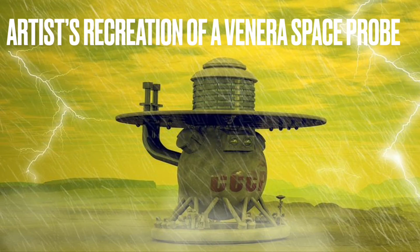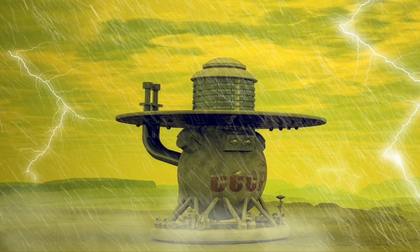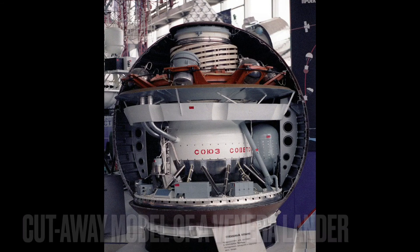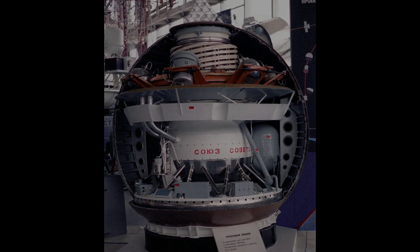Spacecraft from the former USSR have landed on Venus. However, they lasted for about two hours at the most, until the pressure crushed them.